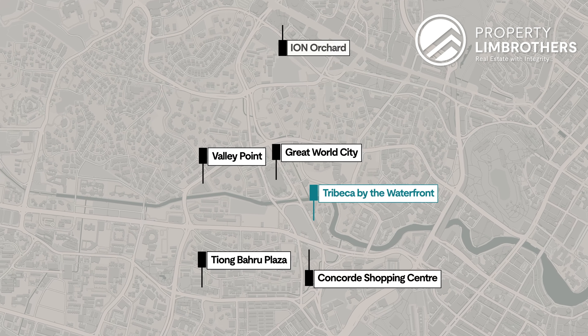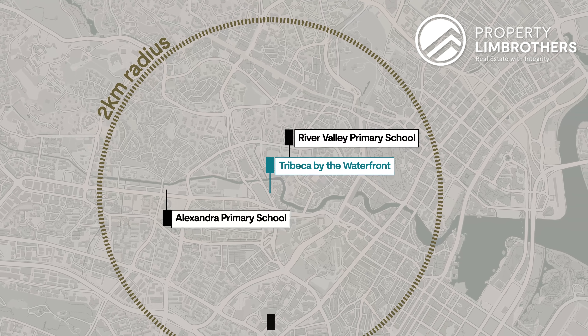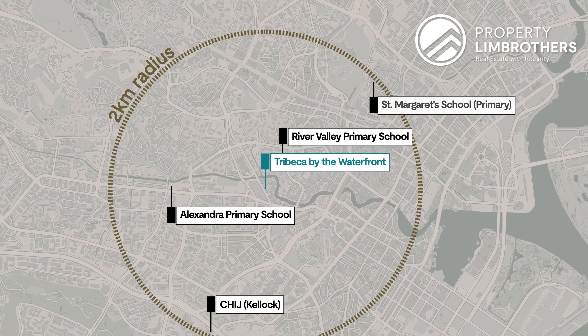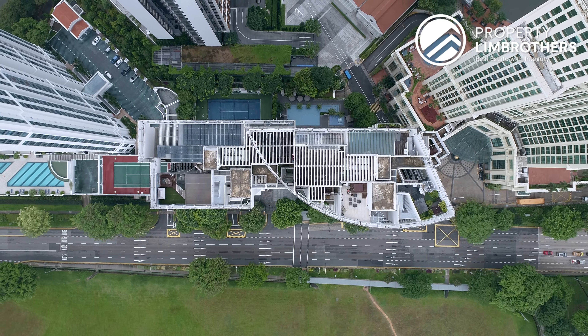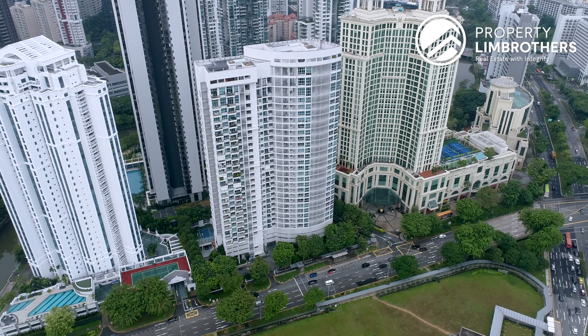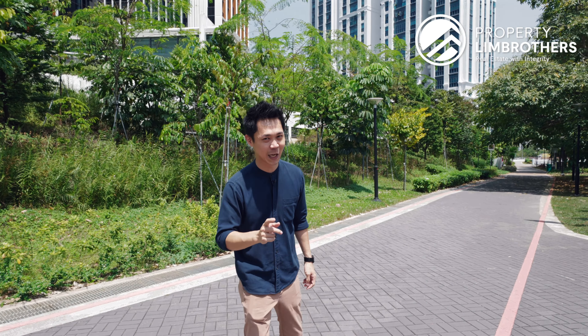For schools within 2km, we've got River Valley Primary School, Alexandra Primary School, CHIJ Kellock as well as St Margaret's Primary. With this, Tribeca is in a very convenient location offering unparalleled access and convenience, and this becomes a highly sought-after residential address in Singapore.